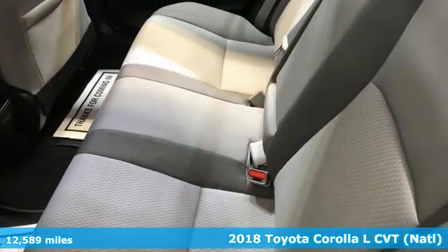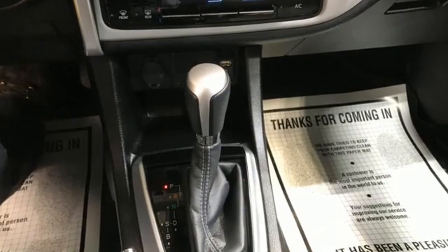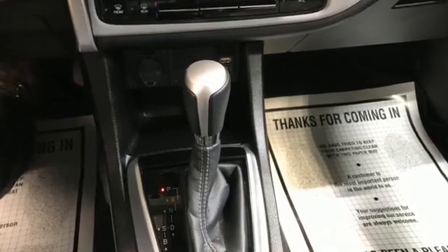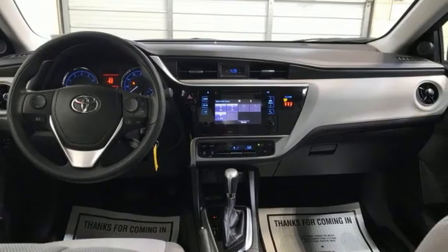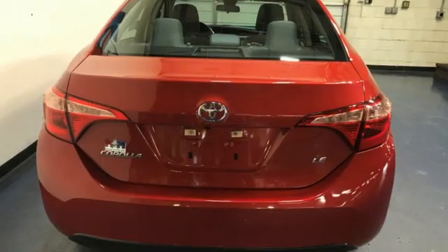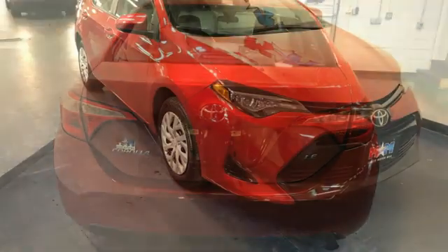And get ready for an impressive combination of features: Bluetooth wireless audio streaming, dynamic radar cruise control, air conditioning, manual tilting steering column, continuously variable automatic transmission, gas pressurized shocks, and i4 engine.